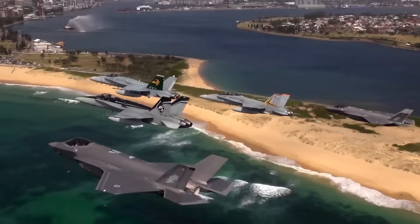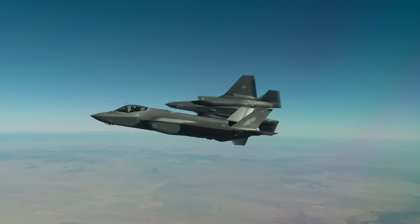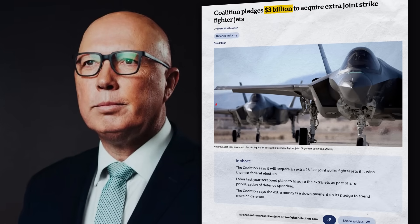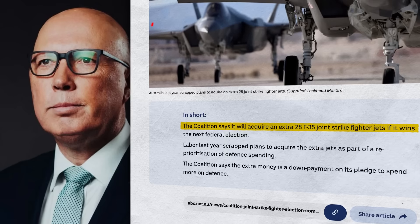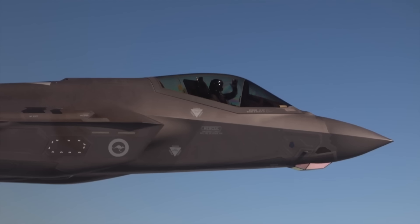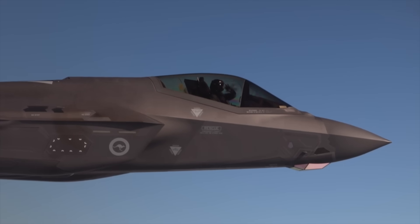The F-35A Lightning II is a fifth generation multi-role stealth fighter and is widely considered to be one of the most technologically advanced fighter jets in the world. It's used by several nations and Australia currently has a fleet of 72 of these aircraft. On the 2nd of March, opposition leader Peter Dutton announced that if elected, a coalition government would spend three billion dollars on acquiring an additional 28 F-35 Joint Strike Fighters, meaning Australia would have another squadron of the most advanced stealth fighters in the world.